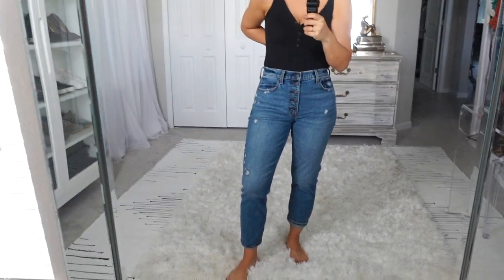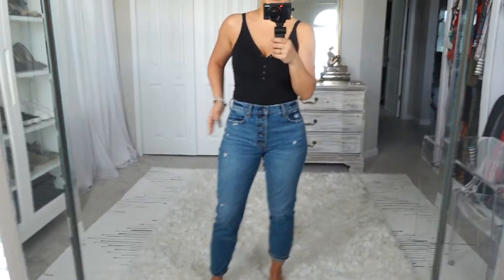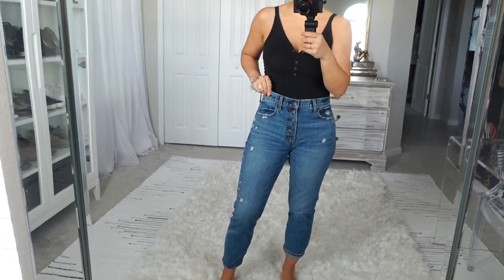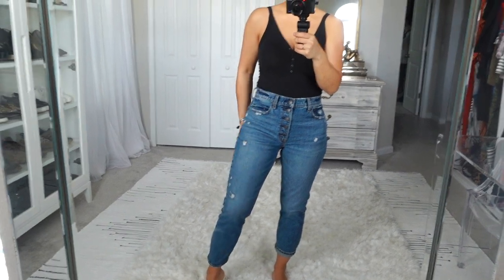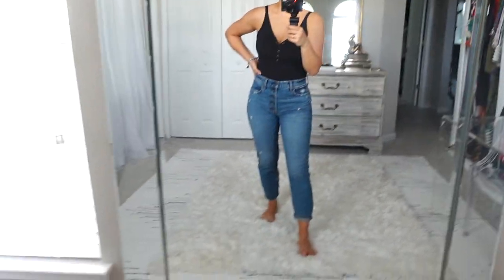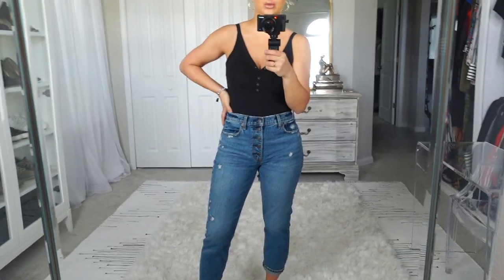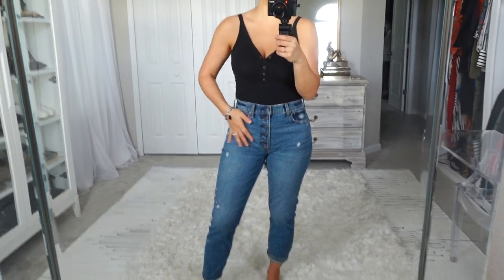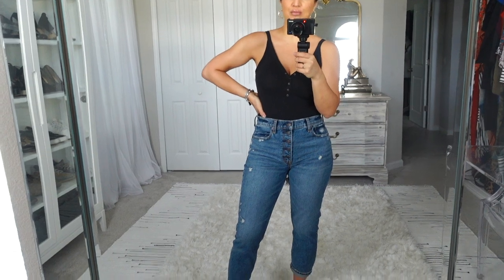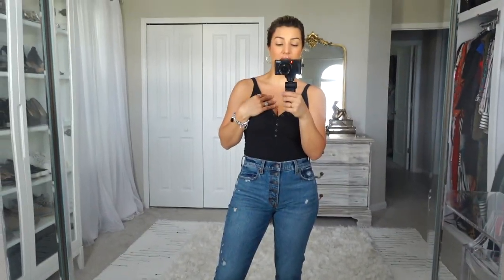I got mine in a size 28 because I wanted a little bit of a looser fit — I didn't want them too tight around the waist and thighs. I will see over time if they stretch at all. Size 28 was equivalent to a 6. Absolutely love them, would totally get some more. I got a coupon, I might go back.